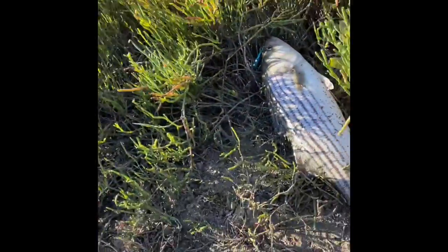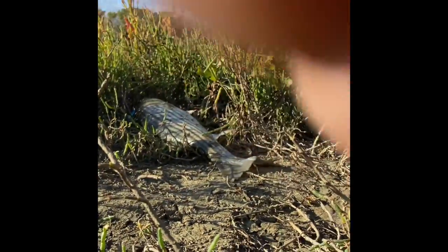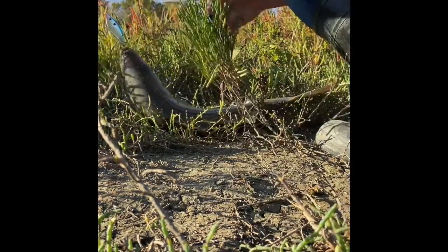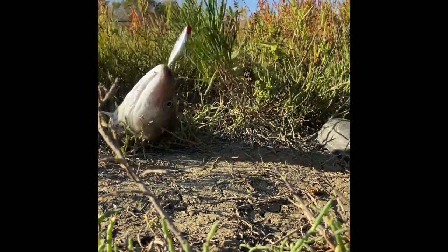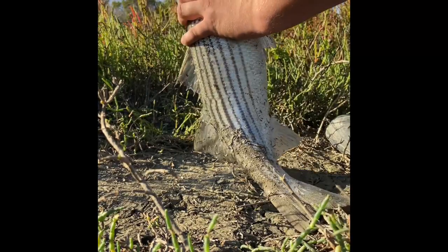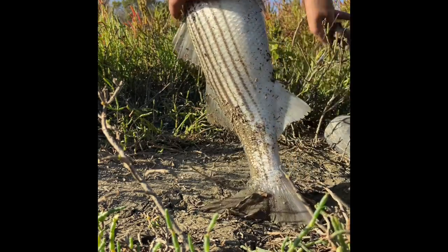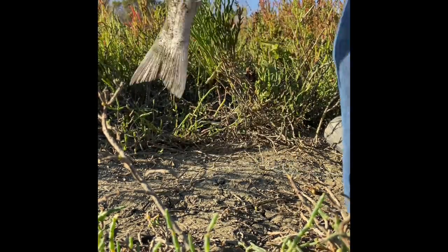Let me set you guys up real quick. Again, my apologies — I need to invest in actual camera equipment if I want to do this. Nice healthy striper.